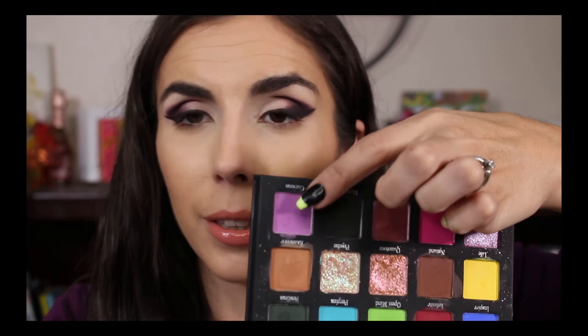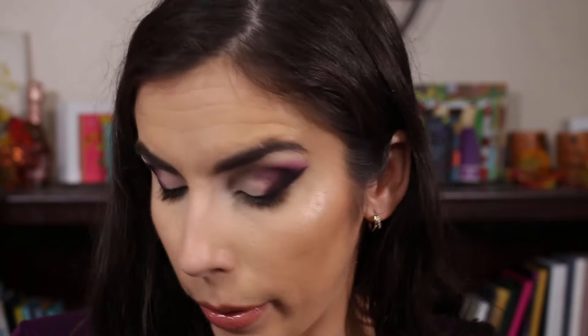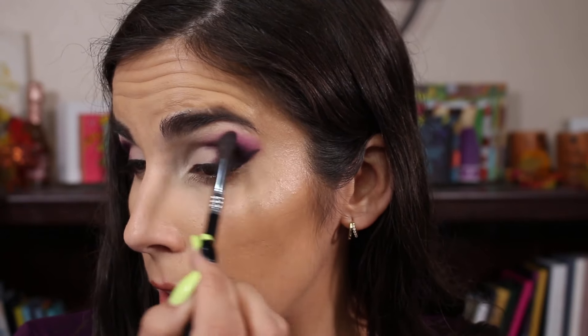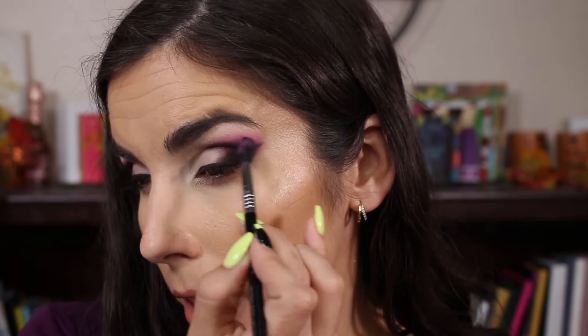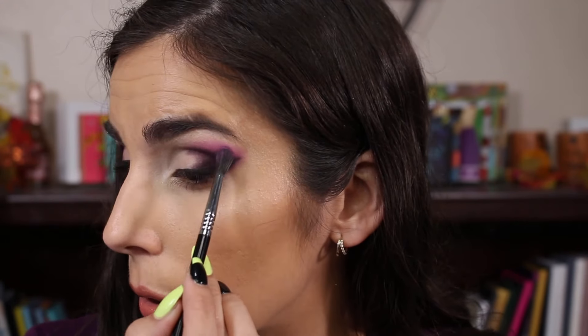Now moving on to a nice floppy brush — this is the E33. I'm going to take that light blue, light purple, lavender color and put it on the outer half. I kind of forgot that my face is already done, so I can connect it down to the bottom if I want rather than working disconnected and fixing with concealer later. So I'm just going to take this around and keep the purple look strong in the outer corner.